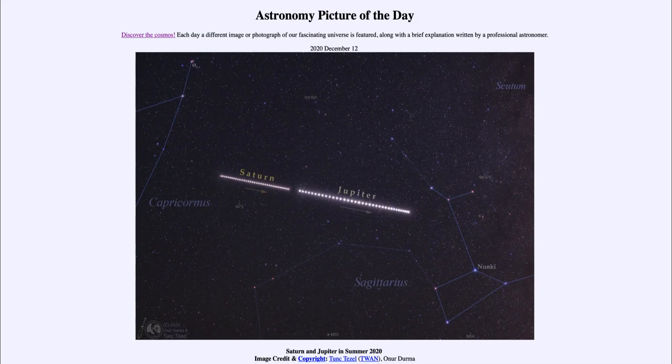Greetings and welcome to the introduction to astronomy. One of the things I like to do in each of my introductory astronomy classes is to begin with the Astronomy Picture of the Day from the NASA website at apod.nasa.gov/apod.